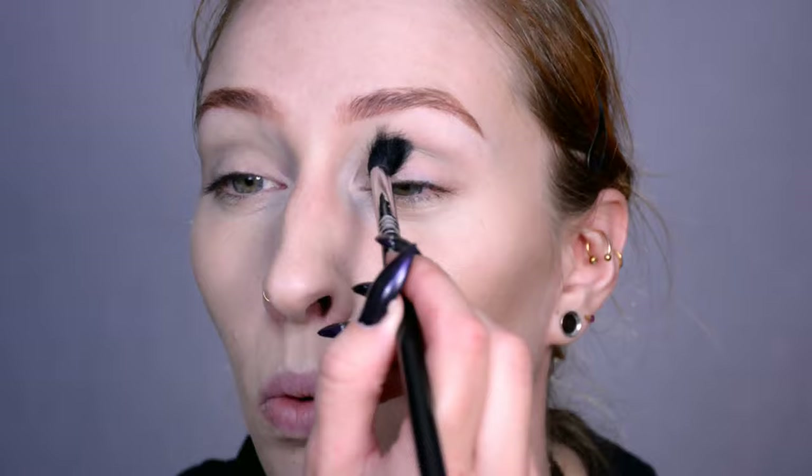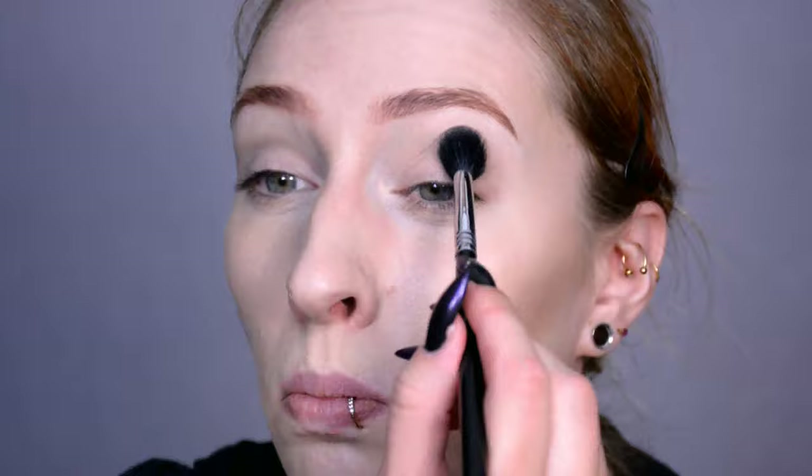Now, mostly to set the primer in my eyelid crease, I'm going to use the shade Orbitrary, which is this one over here. It's just slightly darker than my skin tone and it's matte, so it's a good transition shade for me. Obviously if you have darker skin than I do, use darker shades that are also matte.